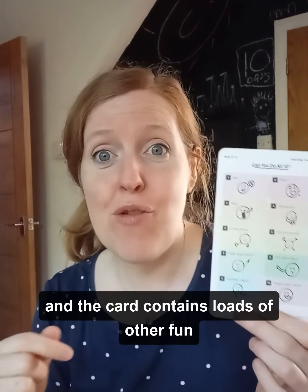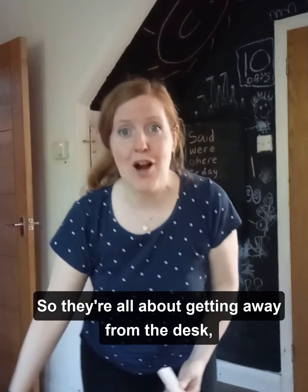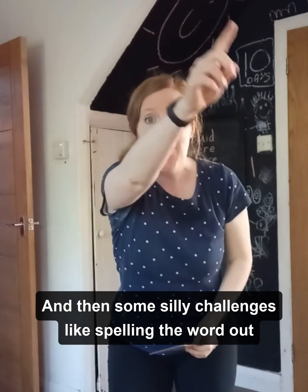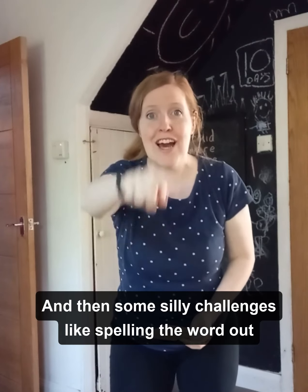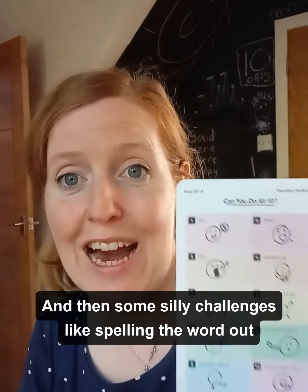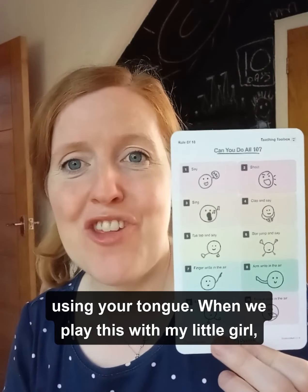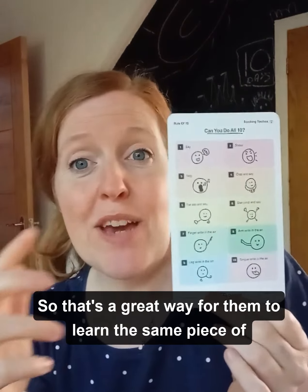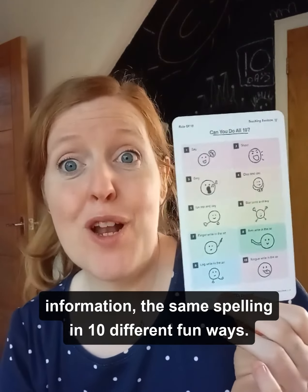The card contains loads of other fun things to work through, all about getting away from the desk. There are things like spelling the word out with your arm, and then some silly challenges like spelling the word out using your tongue. When we play this with my little girl she always really laughs at the tongue one and thinks it's really fun — it's a great way for them to learn the same spelling in 10 different fun ways.